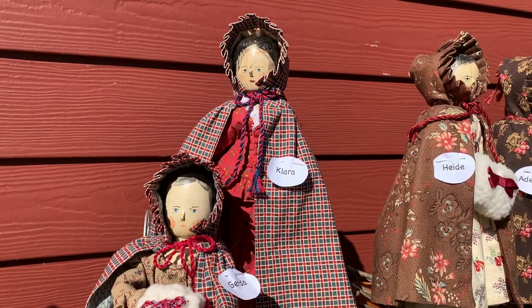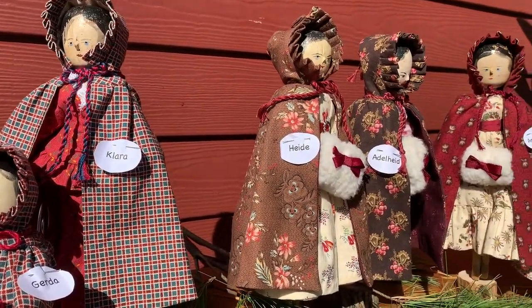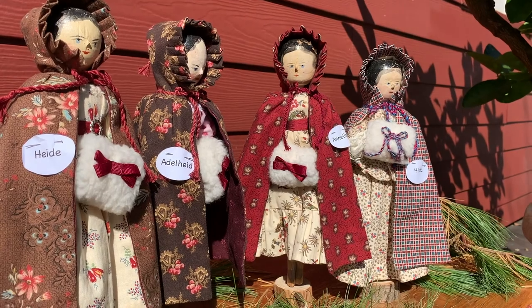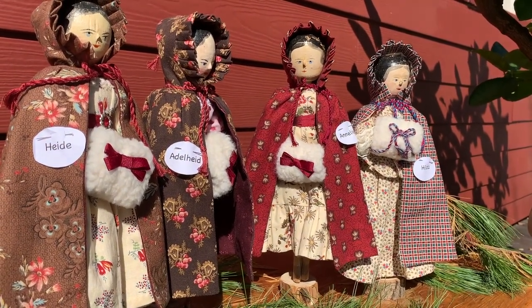On the right is Heidi, Adelheid, Analiza, and Hilda — they're all getting ready to go on a sleigh ride. Can you hear the sleigh bells ringing? I'm Brainy von Hella and I sew clothes for peg wood dolls and sell them on eBay.